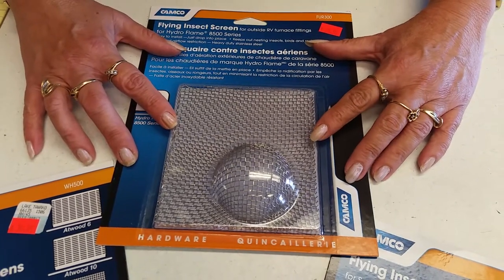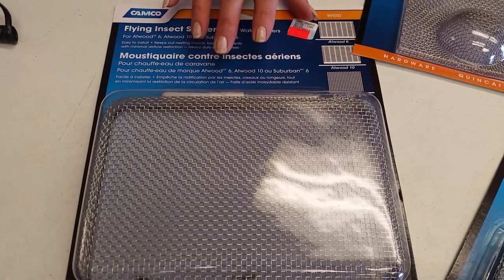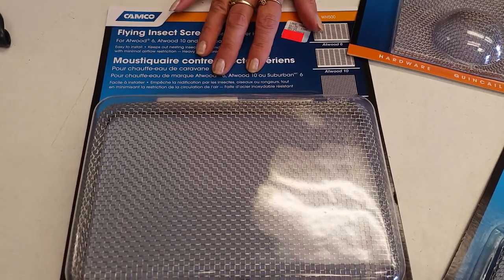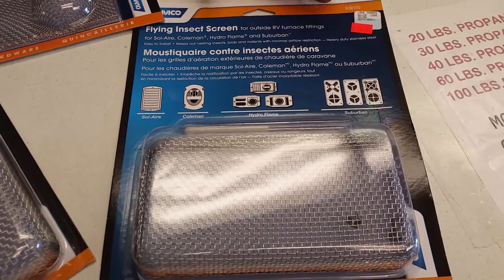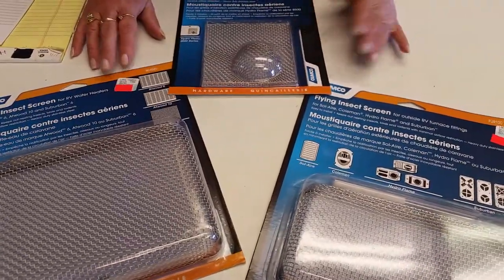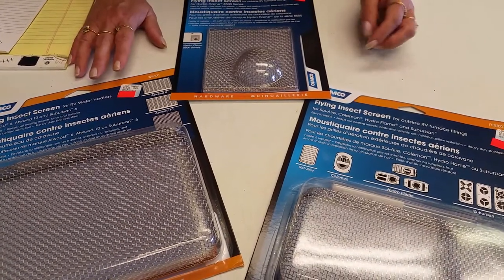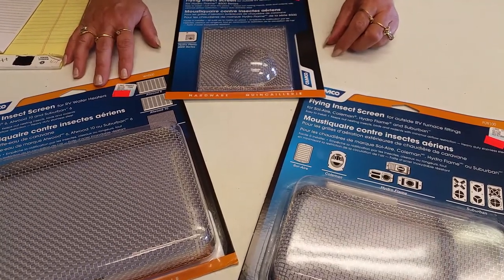On the water heaters, they like to get into the burner tube and attach themselves to make their nests on the boards, which can cause problems. This particular one is for Suburban and some of the older Coleman, Solar, and Hydroflame furnaces. They range in price from dealers, but this one we carry averages anywhere from $24 to $35, and that'll keep the little critters at bay.